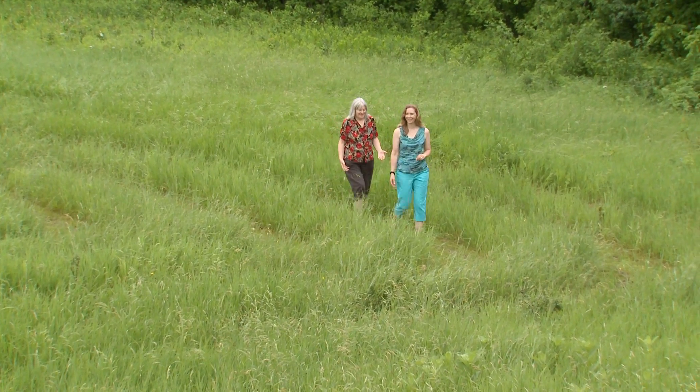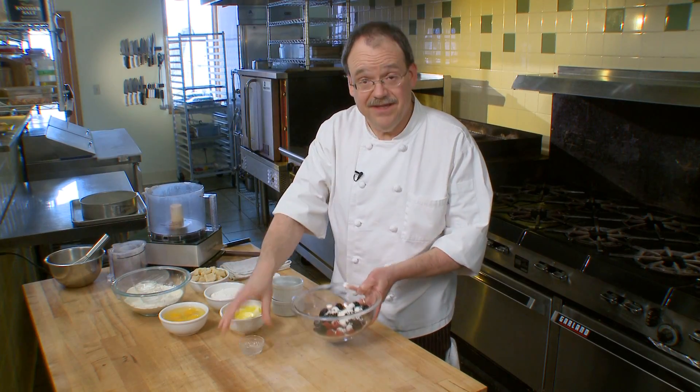Welcome to Garden Connections. I'm your host, Stephanie Passingham. On today's show, we're going to learn more about native plants. We're also going to visit an amazing labyrinth garden. And of course, Chef Larson has a great recipe for us. I hope you'll stay with us. Garden Connections is coming up next.